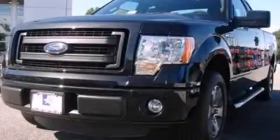Additional features include a pass-through rear seat, full power accessories, keyless entry, and aluminum wheels. Contact us today to arrange your test drive.